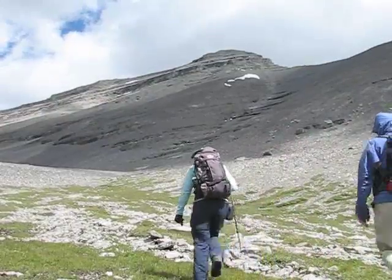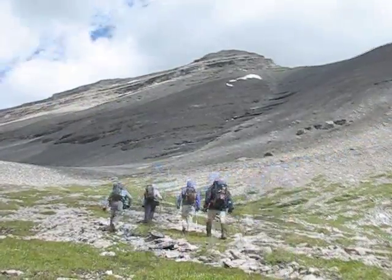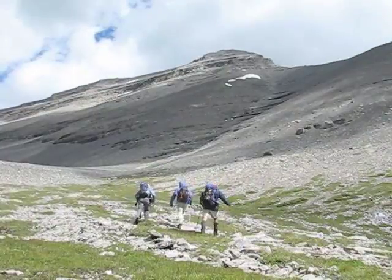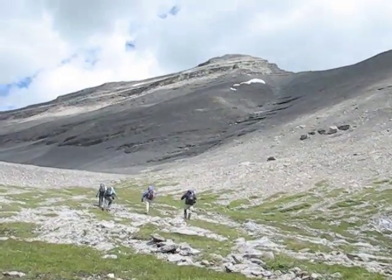Lunch is over and we set off for the summit above us. We'll cross the drainage near the bottom and ascend left of it. It's a boring slog, although the views behind us will improve as we climb.